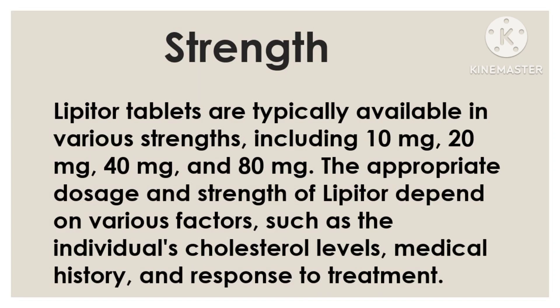Lipitor tablets are typically available in various strengths, including 10 mg, 20 mg, 40 mg, and 80 mg.